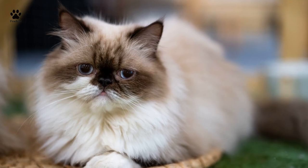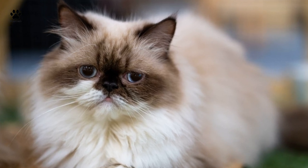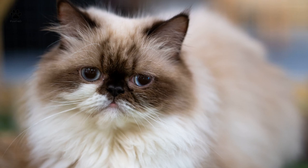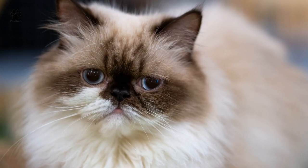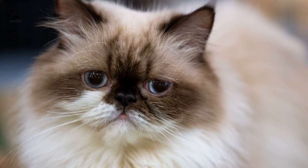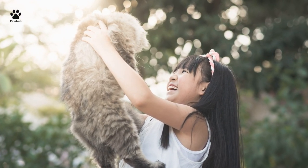Good-natured and adoring, Persian cats are well known for their long, streaming coats and round, pansy-like appearances. As one of the most perceived and well-recognized cat breeds in the world, Persian felines have been joyfully cuddling up with their owners since the 1600s. With their long, streaming coats, thick bodies, and level faces, it's difficult to resist the Persian cat's charm.